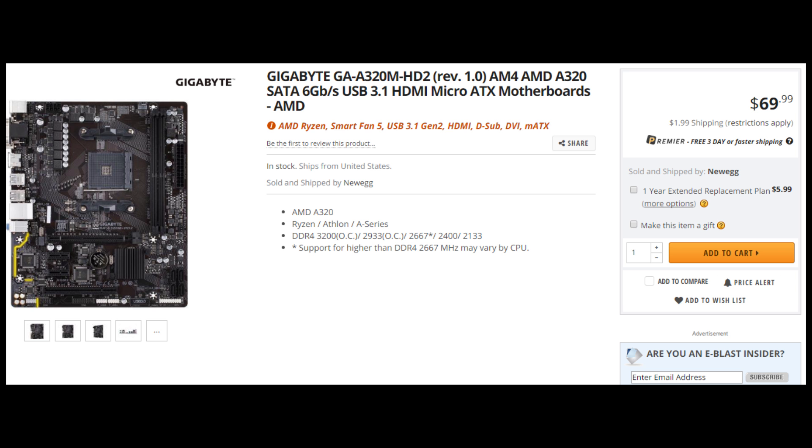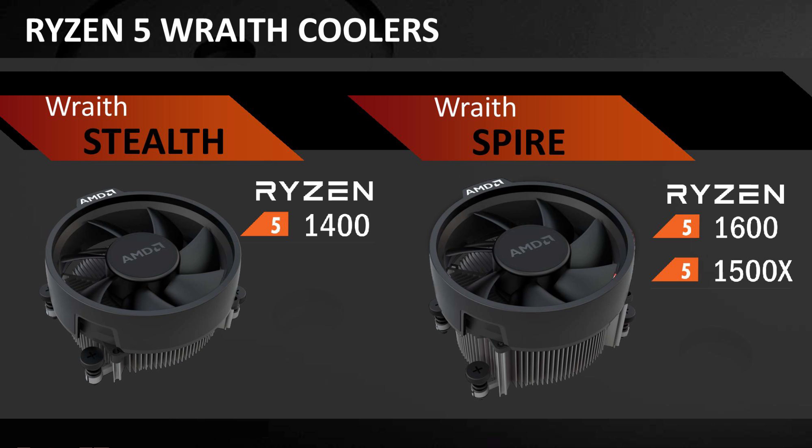Right now, as of the recording of this video, there's only one A320 board on Newegg.com that I could find — the Gigabyte GA-A320M-HD2. It's a micro-ATX motherboard with two RAM DIMM slots but does support DDR4 up to 3200 MHz, with a $70 price tag. Pairing this $70 board with the $169 AMD Ryzen 5 1400 may be a great way to shave money off the platform and allow you to spend more on your graphics card, which will have a bigger impact on gaming performance than your processor.